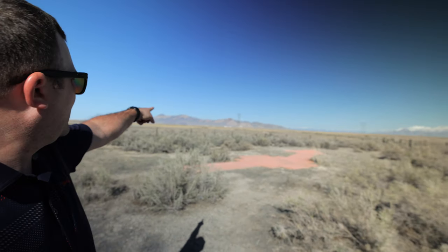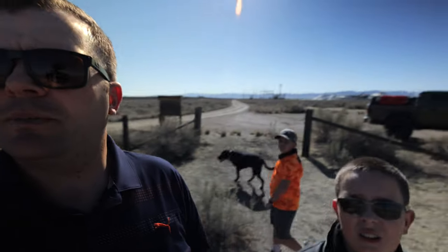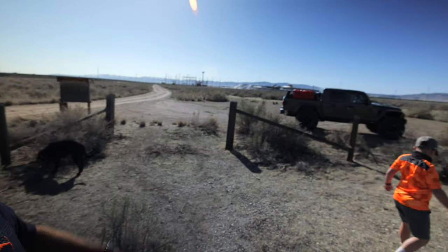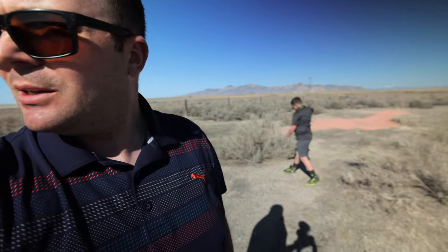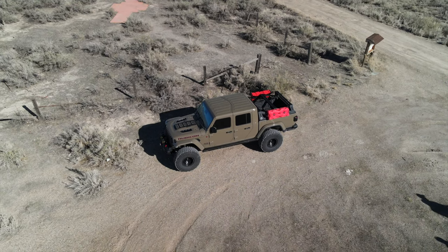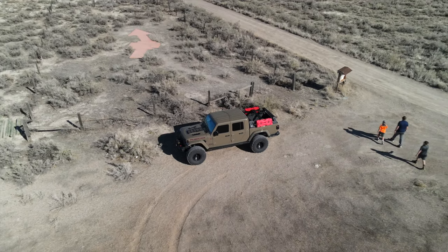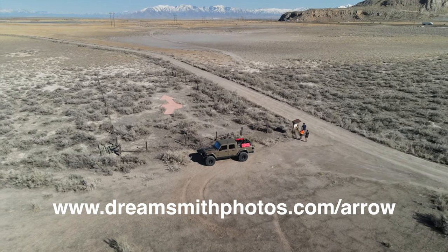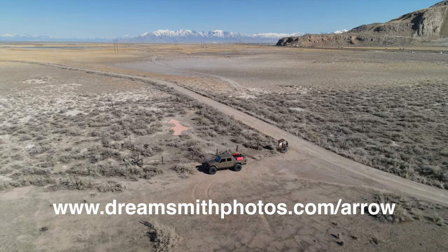One more thing I wanted to mention — in our previous video we went to Stansbury Island, which is the island just across the way here. We've also got just behind us another salt factory that we talked about in our last video, and you can see just how tall those piles of salt are. If you haven't seen that video, make sure to check that out. Also, all of these arrows can be found on a website for any given state called Arrows Across America. Go ahead and check that out and find the arrows in your state.